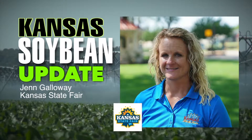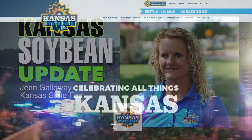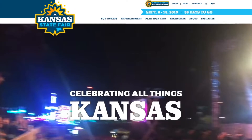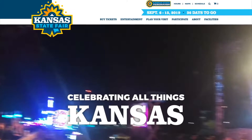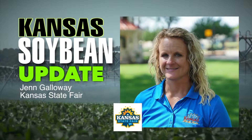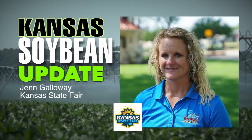If people are interested in entering, they have to do that by August 15th. They can go to the Kansas State Fair website to get more information, and if they have any further questions, they can contact the competitions department at the Kansas State Fair at kansasstatefair.com.